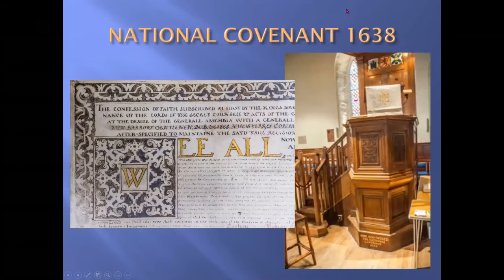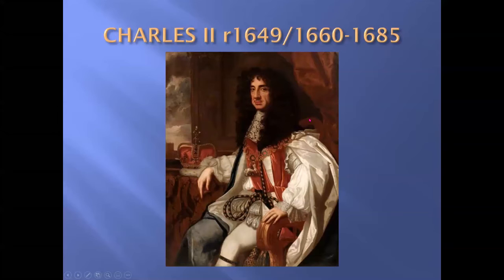The National Covenant was signed in Greyfriars Kirk — in the Kirk, not in the Kirkyard. And if you look at the bottom of the pulpit there's a wee inscription: 'Here was signed the National Covenant of 1638.' And this is the top corner of the covenant itself.